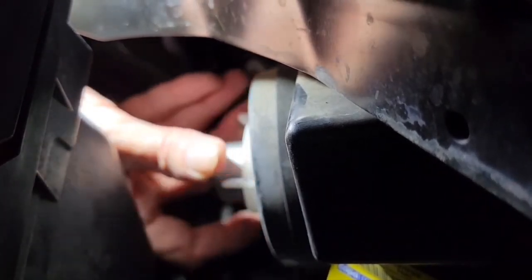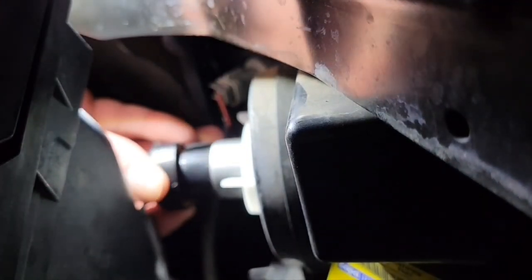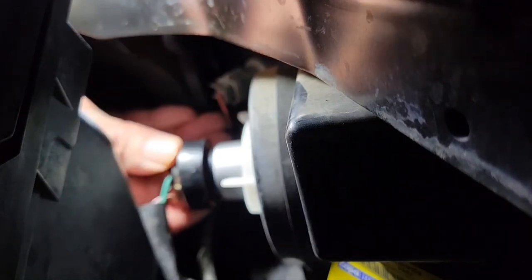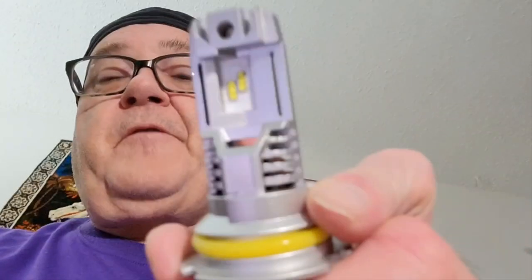The lock ring goes back on — turn until it starts to engage, then turn a quarter turn and it's on. Then reinsert the power supply plug until it snaps back into place. Just that simple.